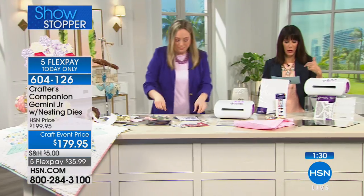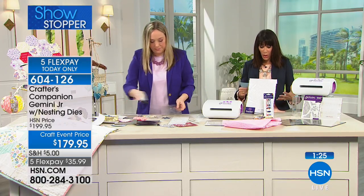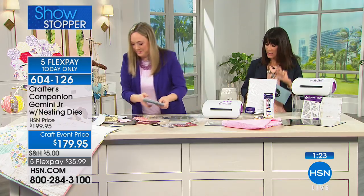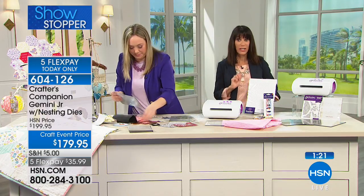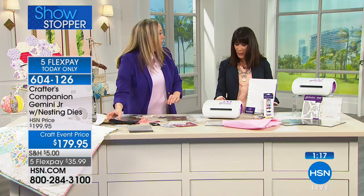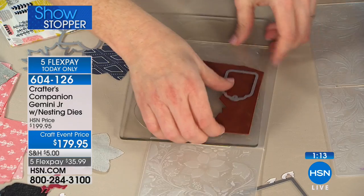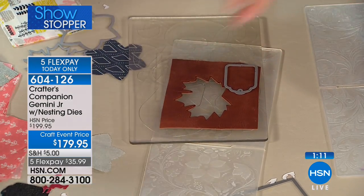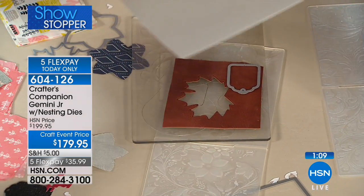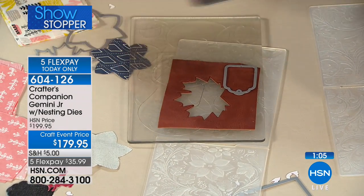We also have a configuration with 10 adhesive sheets at only $12.95 under a different item number. We have about 80 left with everyone calling. Honestly, with this machine we could be here for the entire hour. We have done full shows on the Gemini and have sold over 100,000 worldwide.